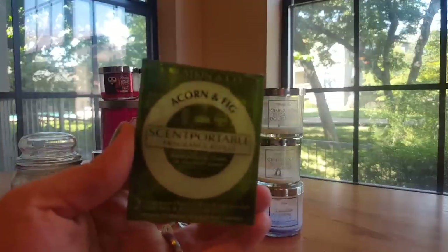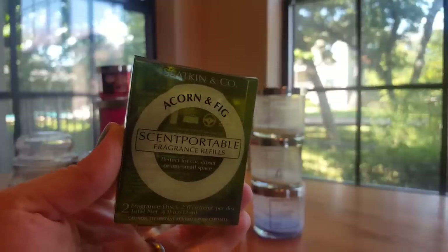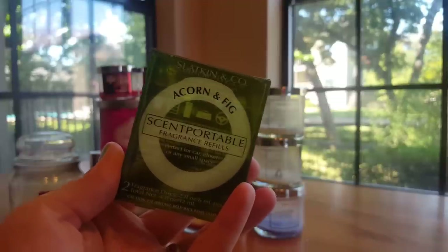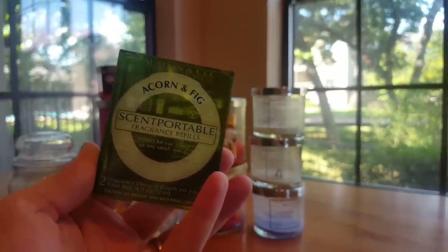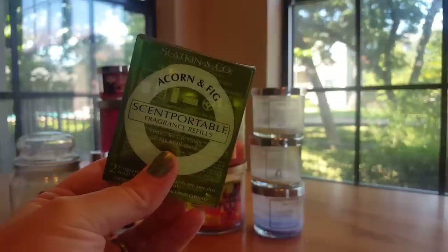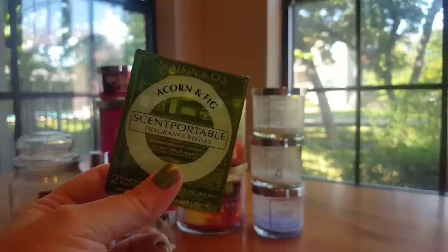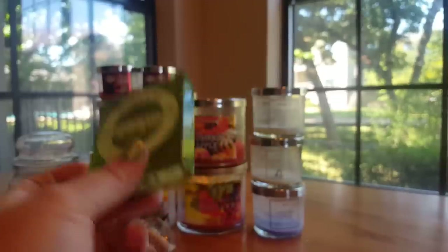Then I have this old product — Acorn and Fig. It was a two-pack, which tells you how old it is since they haven't sold those in years. This scent is currently in stores as Autumn Day — just a nice sweet fig scent with that woody acorn note. I really enjoy it. It had a decent throw in my car. Scent portables are very hit or miss and I don't expect a lot out of them, but I enjoyed it. I would repurchase the scent in a scent portable, but not for a while because I have a lot of these and I really just want to use them up.